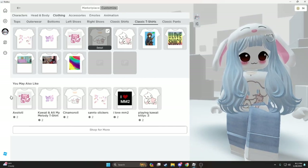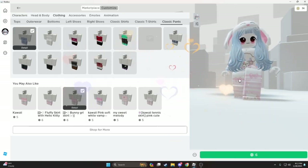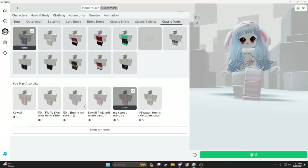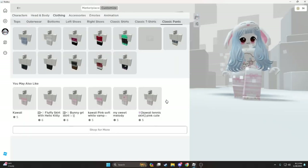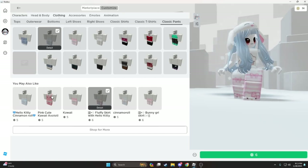Let's put this one on. That looks cute, ooh. This is a cinnamon wool outfit, but I'm gonna look at the others. I think I'm gonna get this one. I think this one matches it out better. It's so cute.